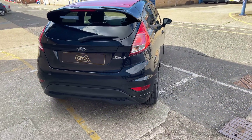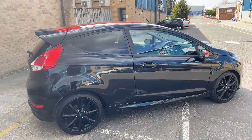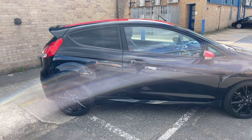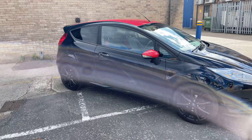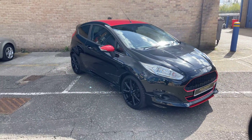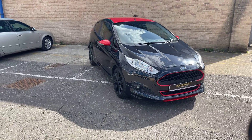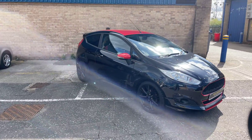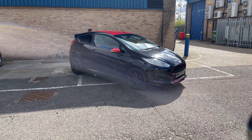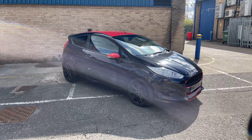If you are interested in this car, all the details are on our website and you can contact us. You can reach out to us via social media — we're Golder Automotive on most social media platforms. Or you can give us a call, a text, or an email — we're happy to answer any questions. This car will come with six months RAC warranty covering all mechanical and all electrical.